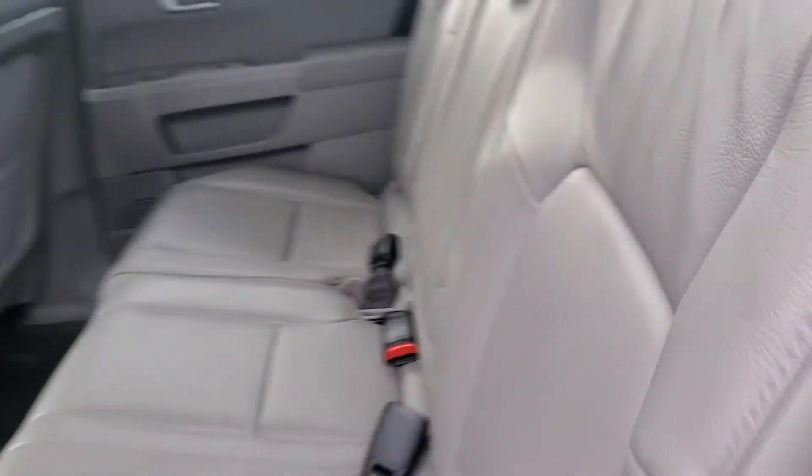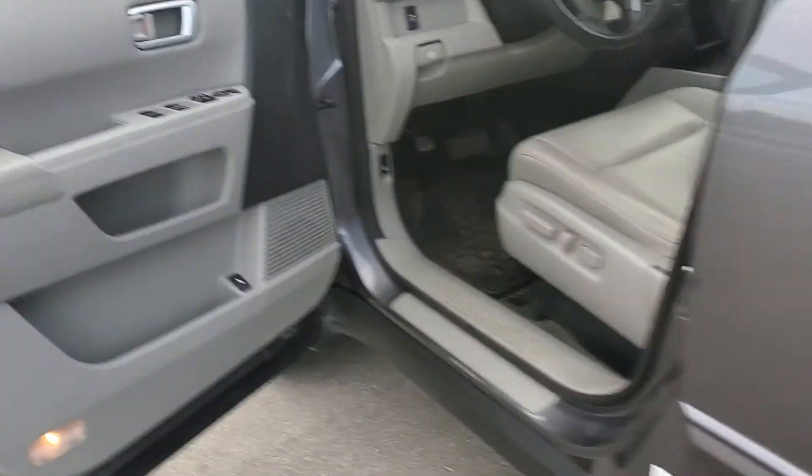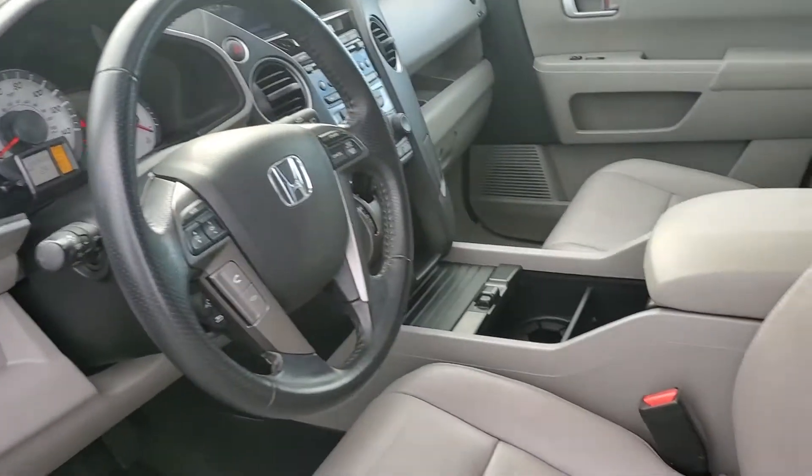You've got an adjustable headrest even in the third row. This vehicle is in great shape and it is priced to sell.